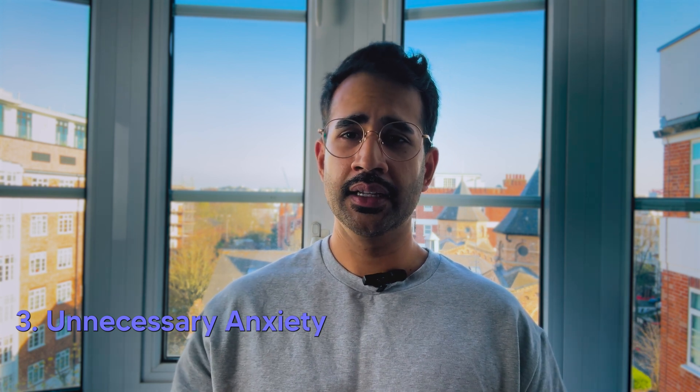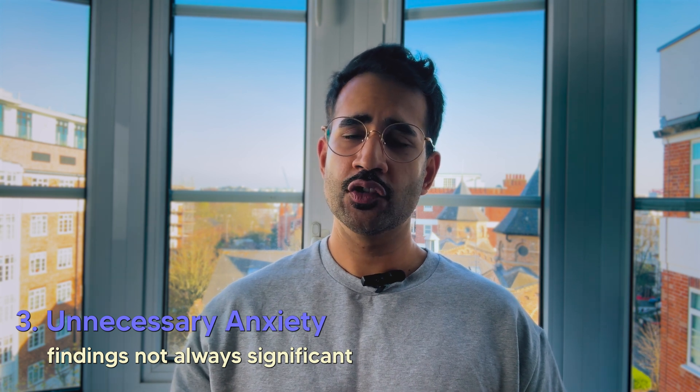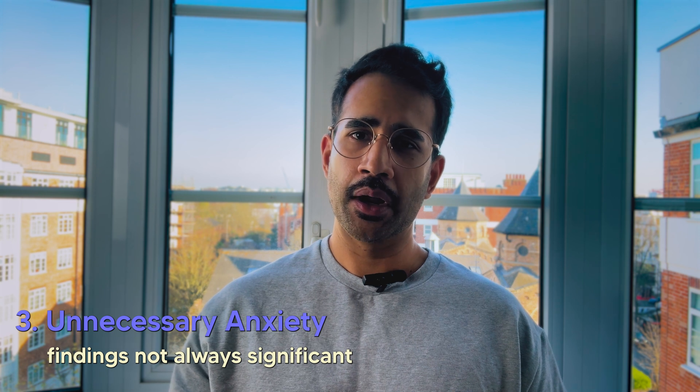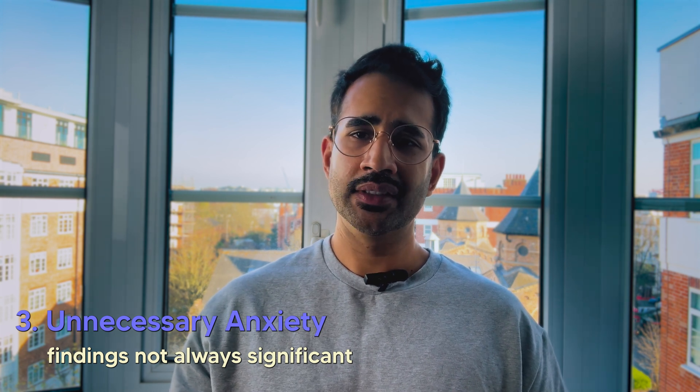Number three: unnecessary anxiety. Sometimes finding something on a scan that looks like it might be a problem can create a lot of unnecessary anxiety, especially if you're not sure whether it requires immediate attention or is of any significance at all. Many findings might be benign or slow-growing, but that knowledge can be hard to come by without more testing. As a radiologist, I can tell you we have to be cautious about over-interpreting scans — a whole body MRI could uncover something that leads to a chain of unnecessary tests and treatments, causing more harm than good.